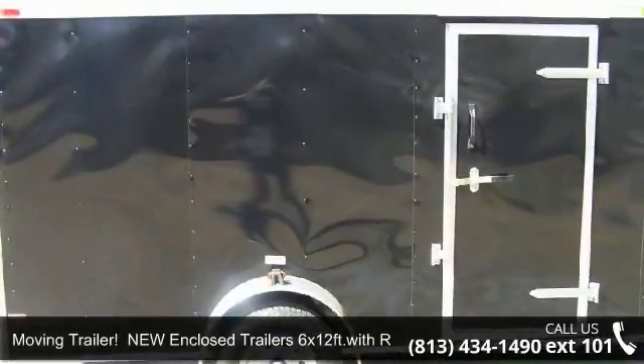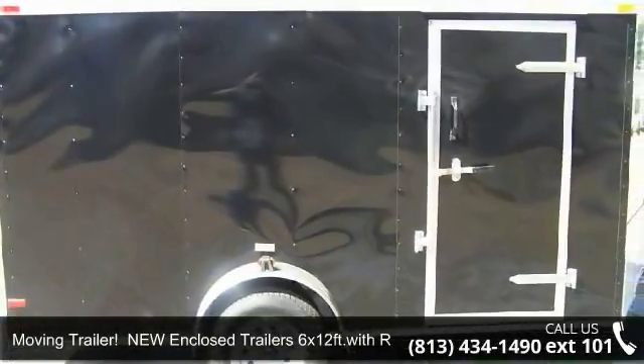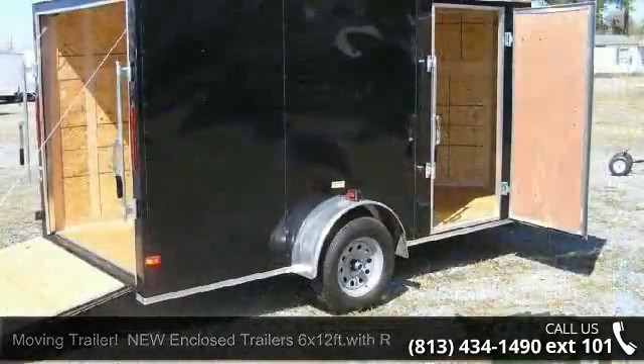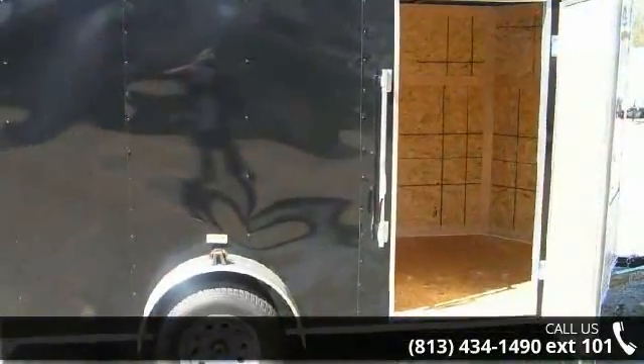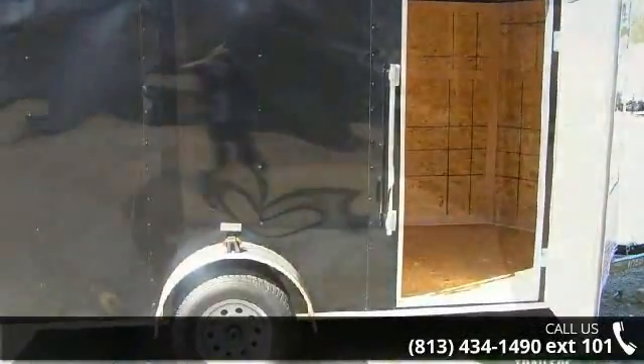Presenting the Moving Trailer. New enclosed trailer 6x12FT with ramp and side door. If you are looking for a quality trailer, consider this one. This unit is priced just right and comes equipped with many desirable features.